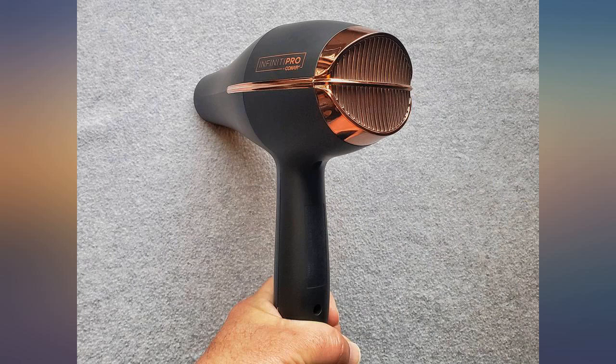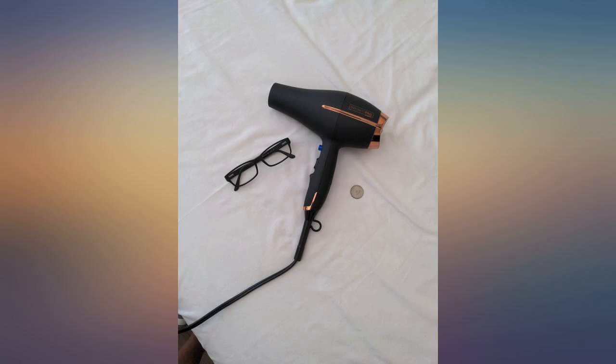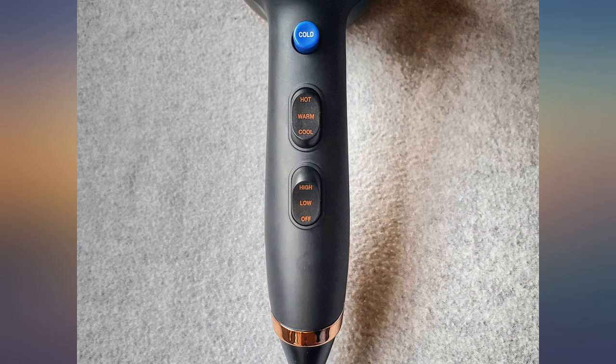Low and high speeds, cool, warm and hot temp settings, and a cold shot button. Came with the diffuser and concentrator attachments. Seems to be balanced weight and easy to hold. The ionic and titanium technology helps for gentle drying and styling with reduced frizzy flyaways.